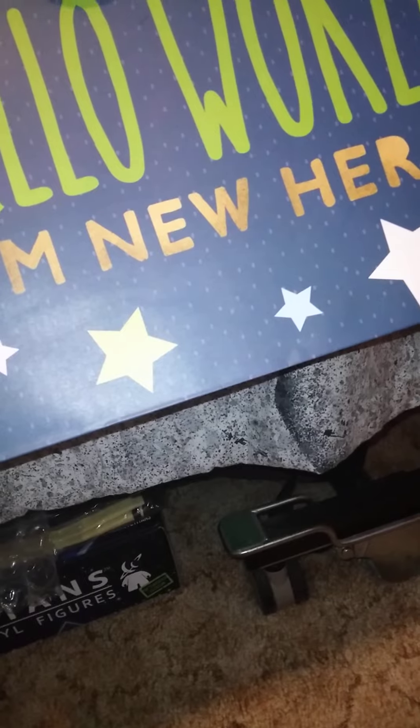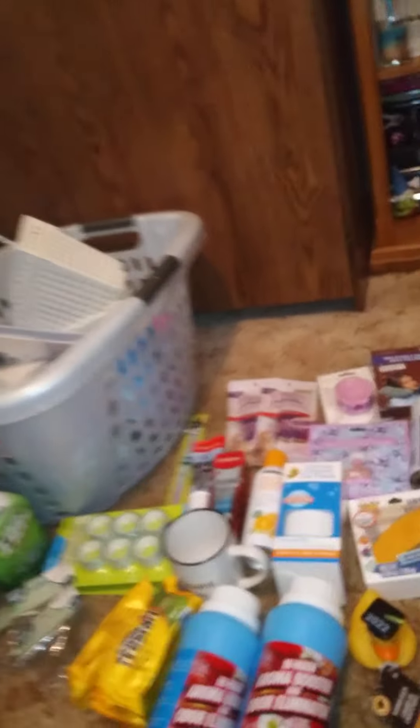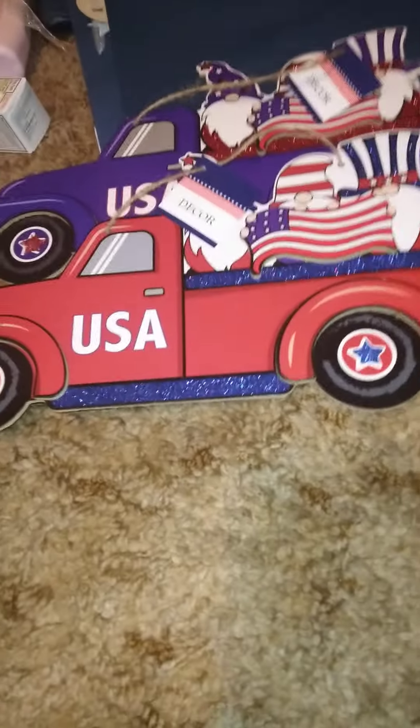I got this baby gift bag — it says 'Hello World, I'm New Here.' It's just a standard blue bag for a baby gift. I broke it so I have to glue it back, but I also got this truck, and that's part of where the glitter is from.